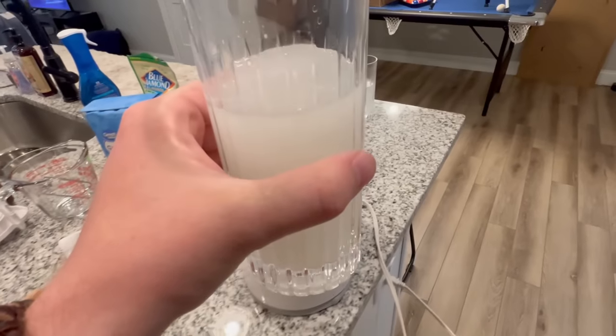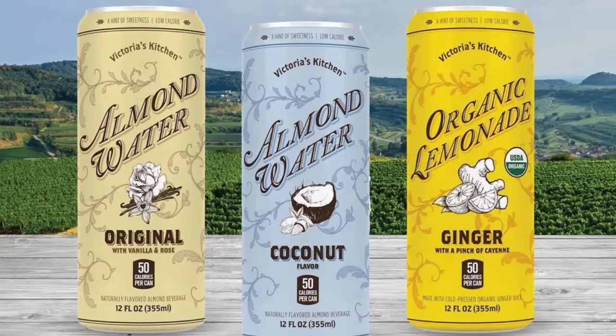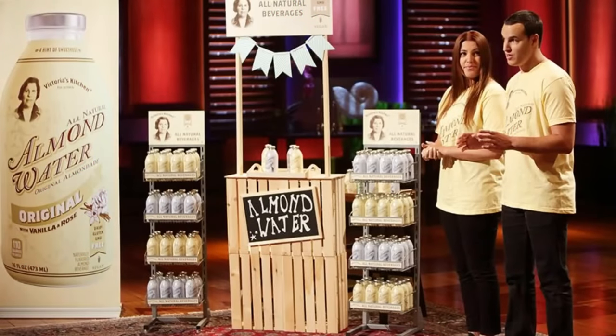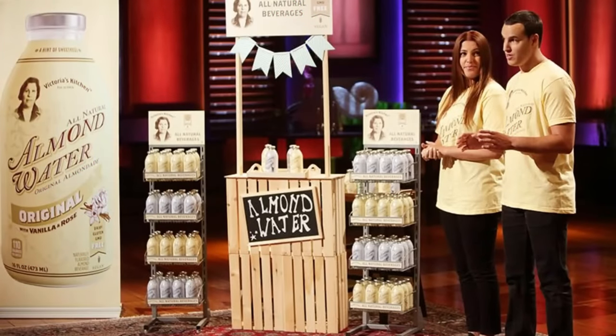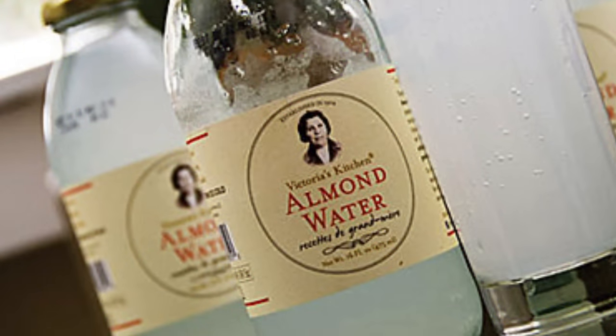Easy enough? Let me show you how I'm going to make this in real life. Many of you know there used to be a real brand of almond water called Victoria's Kitchen, and they actually sold the stuff online. It's now unavailable though, and even though it was on Shark Tank, Victoria's Kitchen went out of business and it flopped. So since you can't really buy it, I'll have to make my own using the following ingredients.